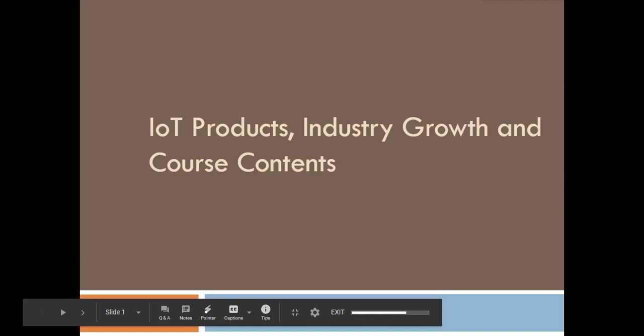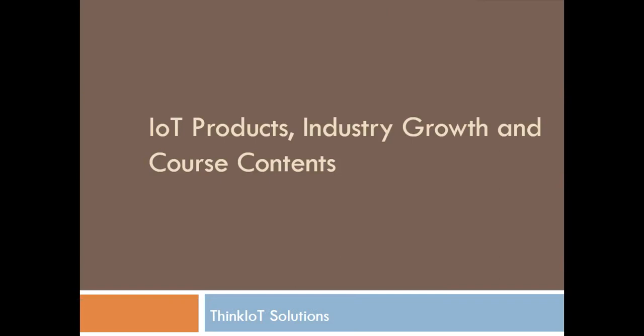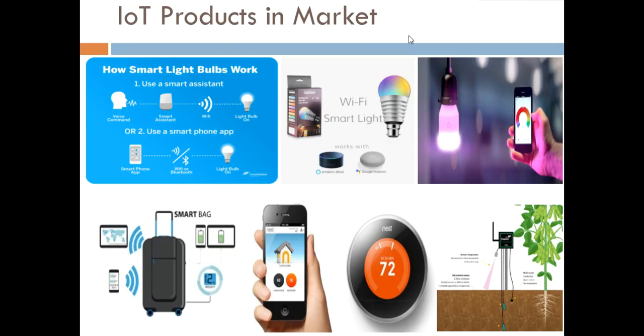Hello guys, welcome to the IoT course by Think IoT Solutions. Before we start the course, let us look at what IoT products are available in the market, how this industry is going to grow in the next five to ten years, what are the career opportunities in this field, and what will be the course contents of this whole IoT course.